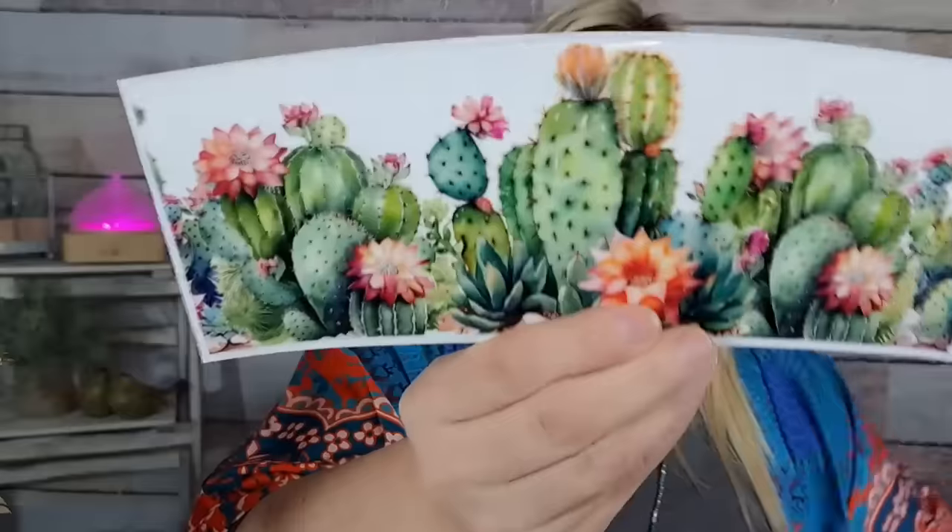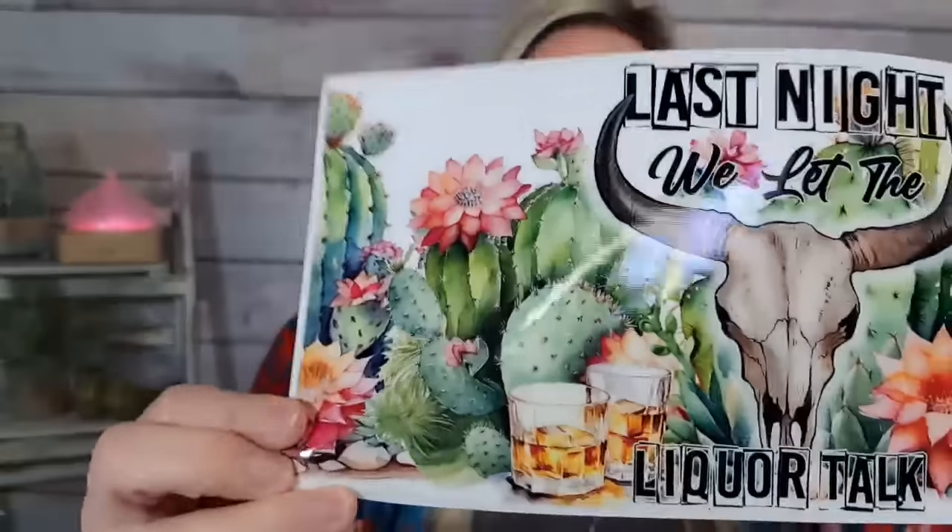Let me get these out so you can see. You get a few different ones and they are so pretty — oh my gosh! Some of them — like this one goes around the bottom of the cup. Look how pretty that is with all the cactuses. And then to match it, you get a bigger one that goes around the top, and this one says 'last night we let the liquor talk.' Look how cute that is! You get three different sets and it was $6.58 for all three designs.